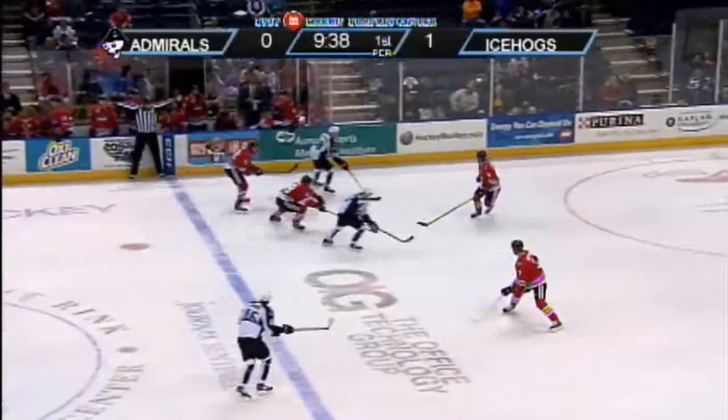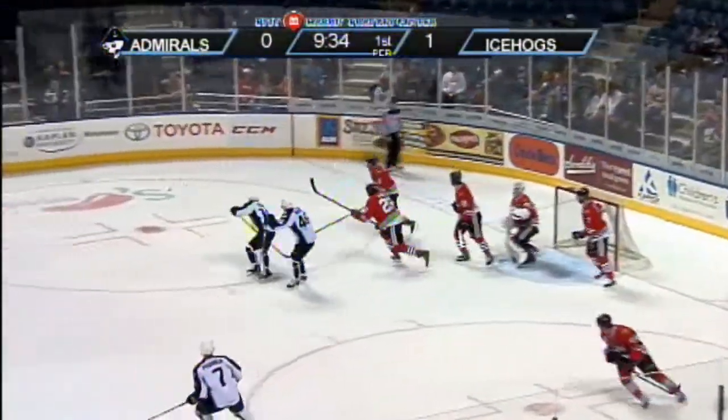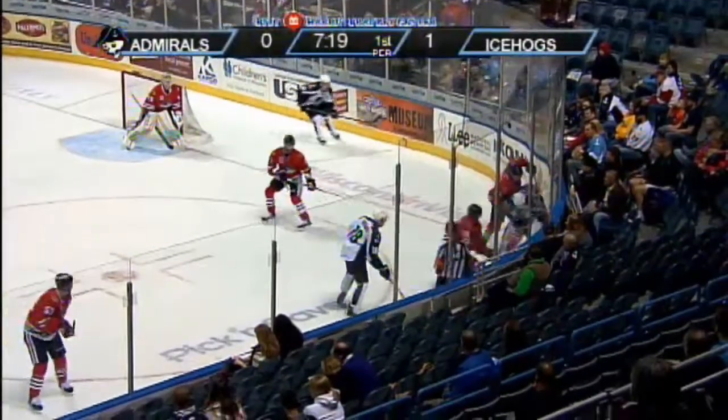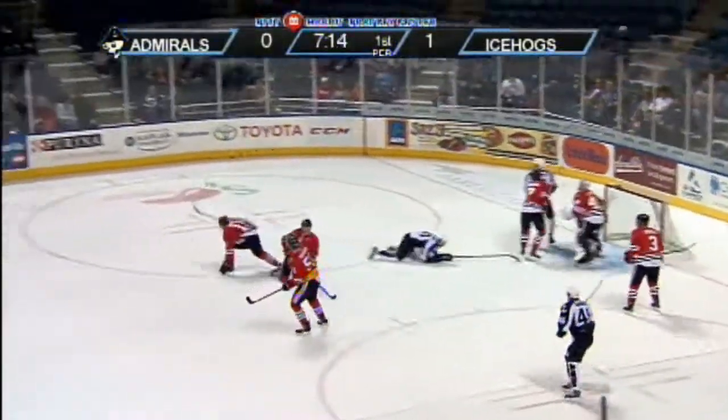On the right wing, he lost it to a poke from Salamaki. Now Sissons has it at the left hash marks into the Icehogs end. Center for Salamaki — a save made on the redirect by goaltender Leighton. In the near corner, Eberg and Miskovic. Taking it free, Salamaki — he'll skate to the near dot with a wrist shot over the net.